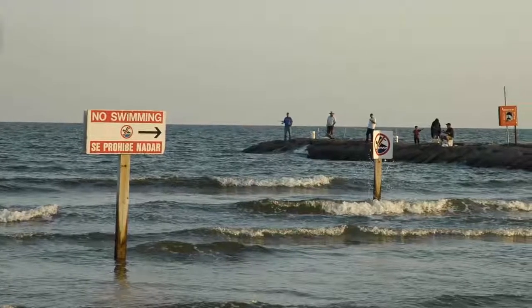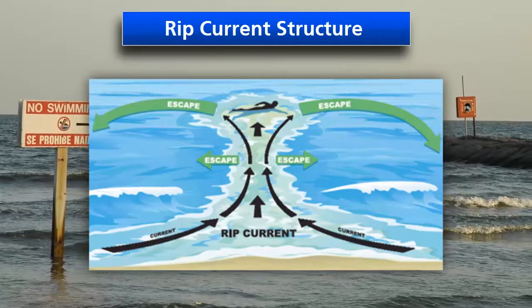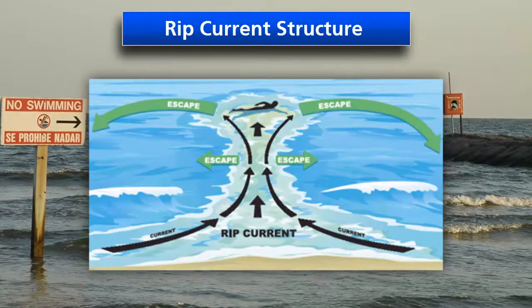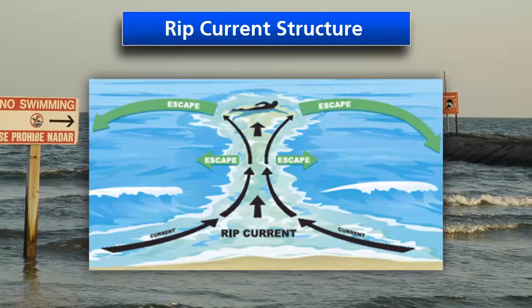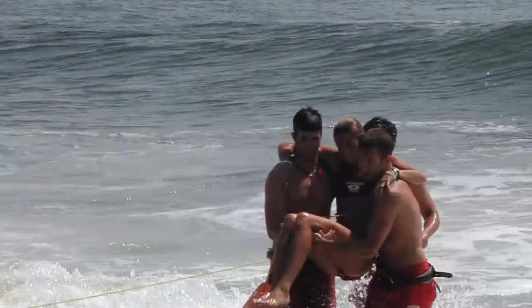Rip currents are strong, narrow ocean currents that flow away from the shore at up to 8 feet per second — faster than an Olympic swimmer in a 50 meter race. They form as water from breaking waves at the coast flows back towards the ocean. Because they're fast moving and difficult to spot, they're one of the biggest risks that beach goers face.